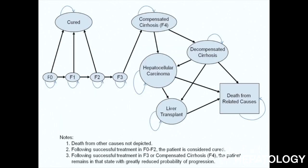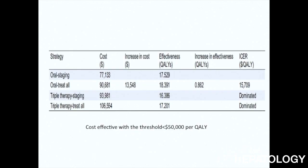This slide shows the Markov model that depicts the natural history of Hepatitis C Genotype 1 patients. As you can see, there are transition states depicted by different lines, and those arrows determine the movement of patients or a cohort of patients from one state to the next, with transition rates obtained from the literature. When you look at the incremental cost-effectiveness ratio, or ICER, all-oral treat-all — treating all patients without a liver biopsy — was the most cost-effective strategy, with an incremental cost-effectiveness ratio of $15,709. In fact, the triple therapy combination, either with staging or without staging, was dominated by this strategy.